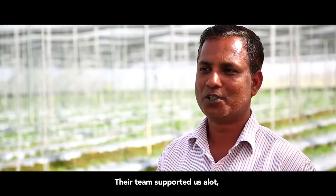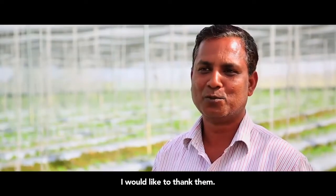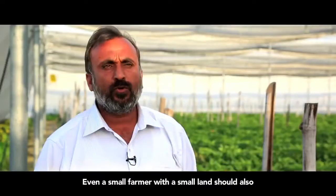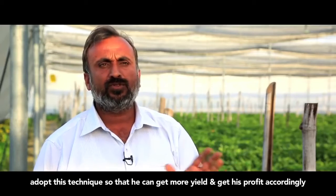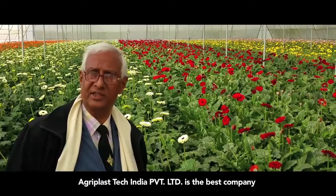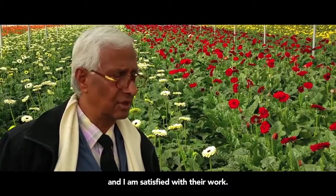The team has given such good support. Even when the structure of my farm was damaged, the team provided excellent support. Agriplast Tech India Private Limited is the best company for farmers. Farmers who have adopted this technology are satisfied. Farmers like me who have adopted technology — we will keep smiling.